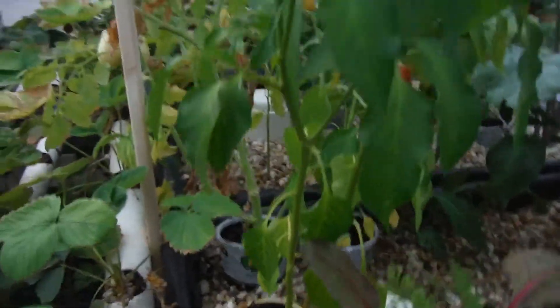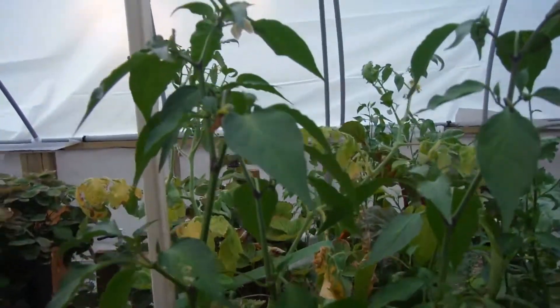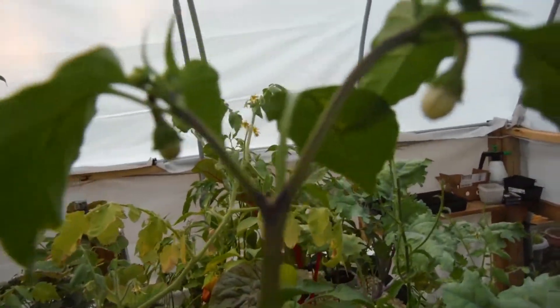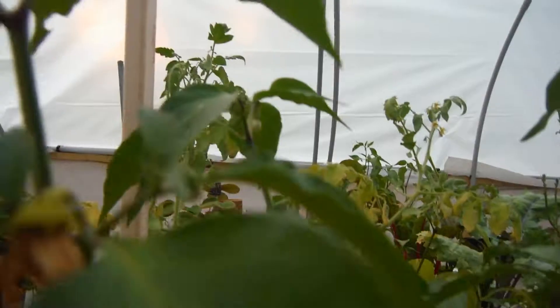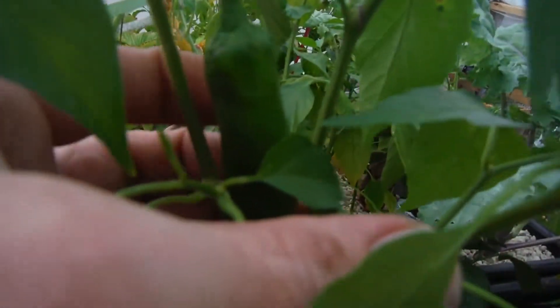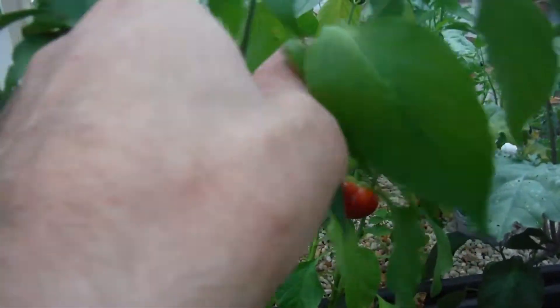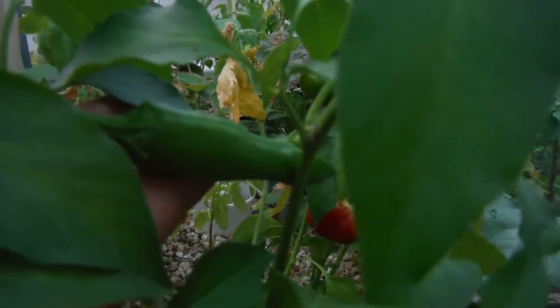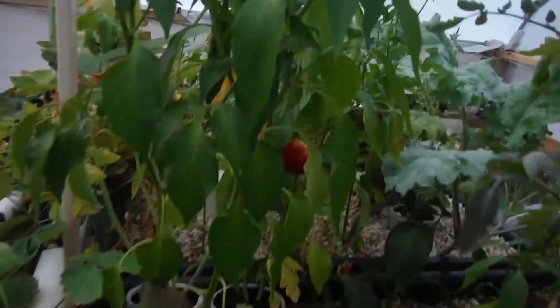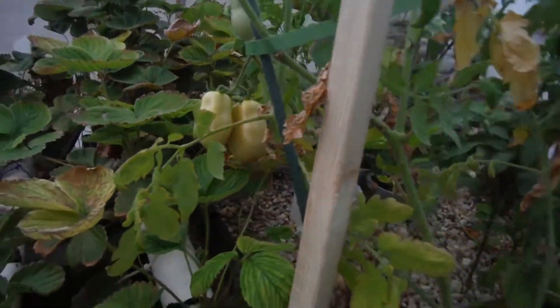That's why I love aquaponics — it kind of does its thing on its own. My Barker's Hot right here looking awesome — I think this is my biggest pepper plant yet. Look at it: flower, pepper pod, flower, pepper pod all over this thing. Got a nice pepper right over there — this is one of my biggest pepper plants.